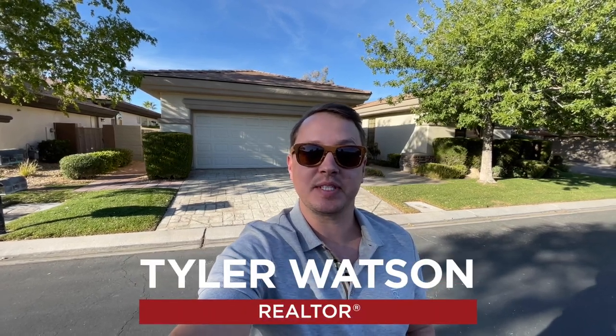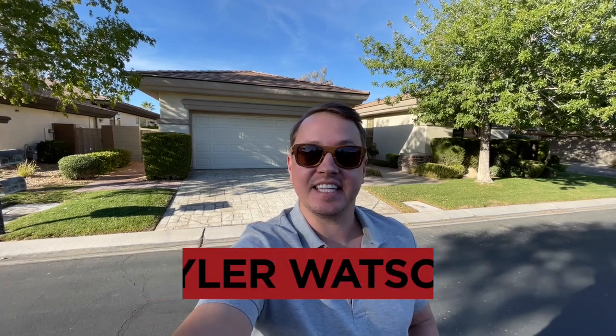Hey everybody, my name is Tyler Watson, your Las Vegas and Henderson Realtor. This is Tour Time with Tyler and welcome to this new listing. Let's check it out.